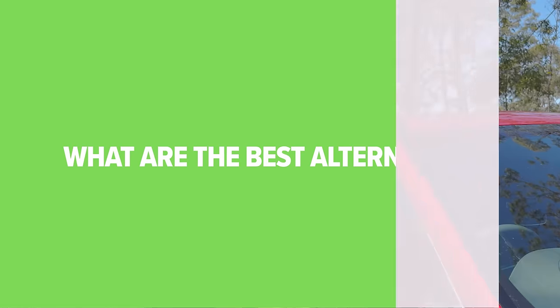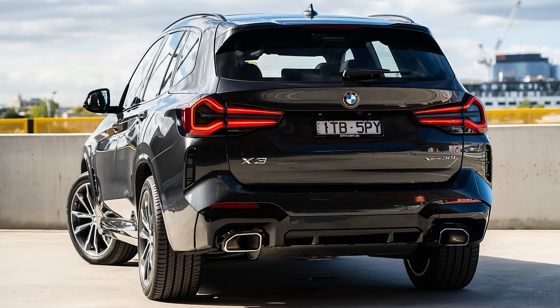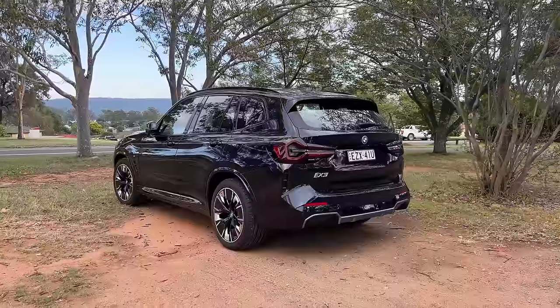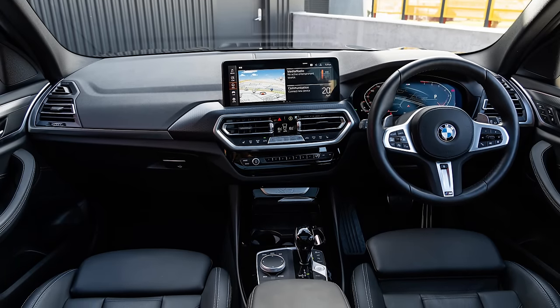So what are the best alternatives to the GV70? Officially this is a luxury medium-sized SUV, and there are some really good alternatives in this segment. I would recommend checking out the BMW X3 and the fully electric iX3 — the iX3 looks just like a regular X3 but with a fully electric powertrain. There are a bunch of different variants available across both, and it's a really nice luxury SUV inside and out.